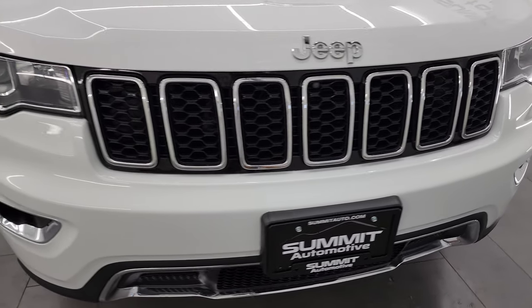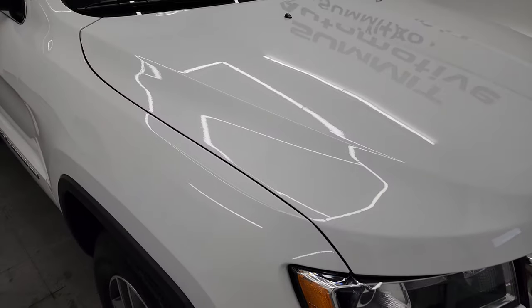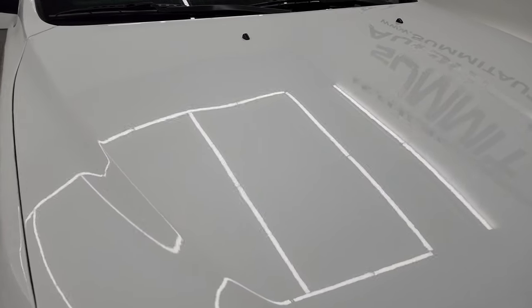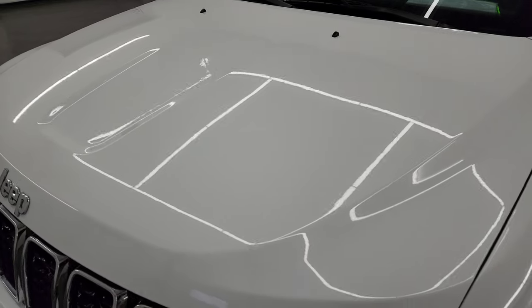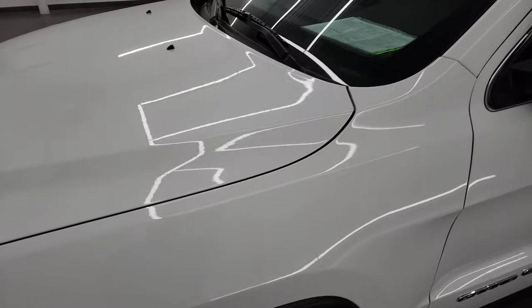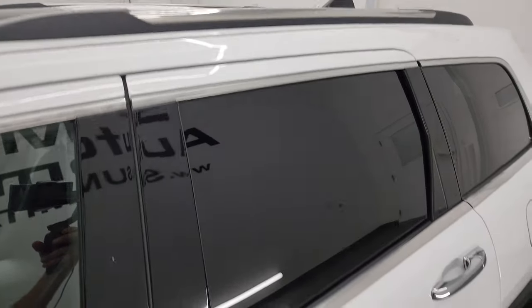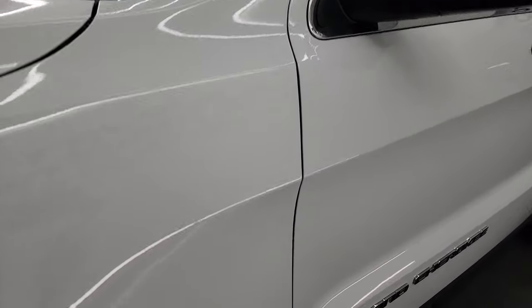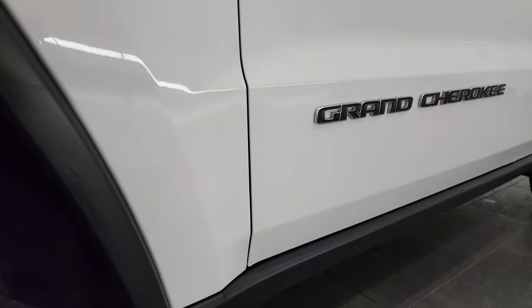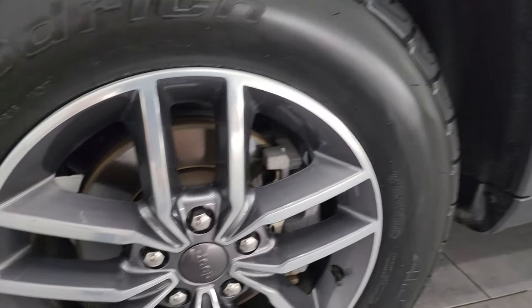I'm going to go all the way around in this video — inside, start it up, take a look under the hood — and give you the most accurate representation that I can of the vehicle. Bright white clear coat is the color and I shoot all my videos in 4K. If you like the video, you can subscribe to my YouTube channel at youtube.com/summitauto, click the bell notifications to get updates on the videos I do each and every day, as well as having access to one of the largest catalogs of vehicle and Jeep Grand Cherokee walk-arounds on YouTube — 8,000 videos and counting.